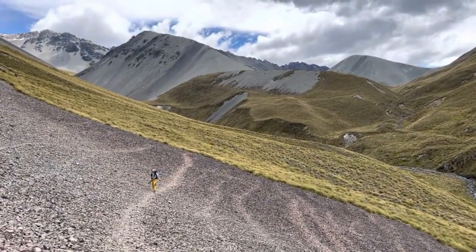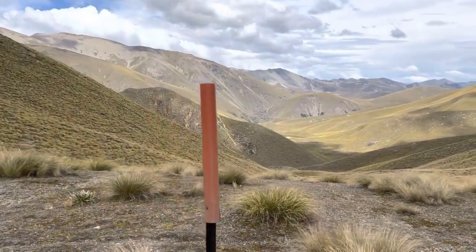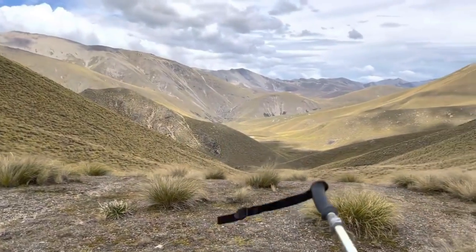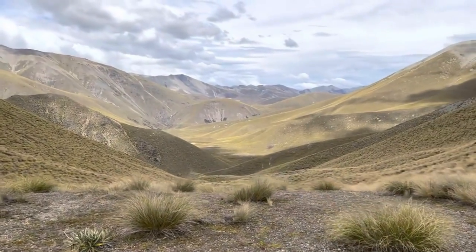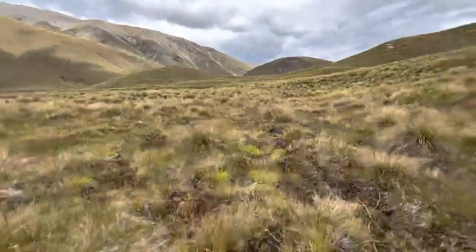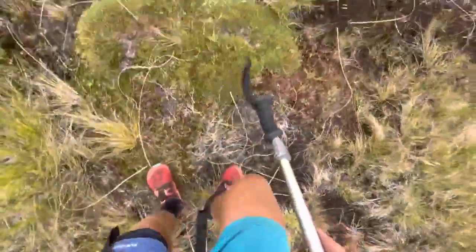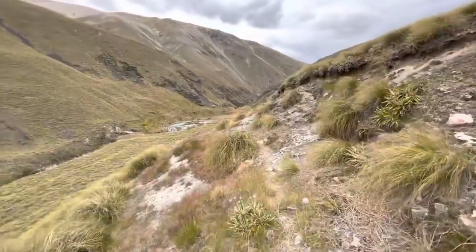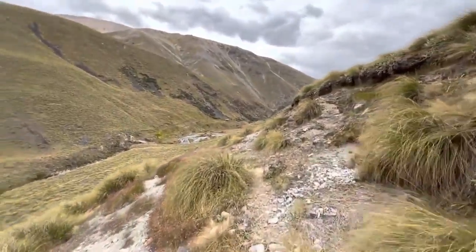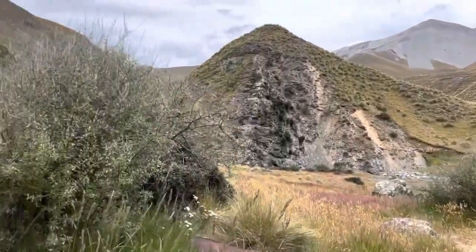The tussock fields are very slow going. Sometimes the trail peters out; sometimes it just disappears completely and you're going cross-country from orange post to orange post. It fluctuates heavily. Even though it's relatively flat, those micro ups and downs mean it will take longer than you expect — a reoccurring theme with the TA.